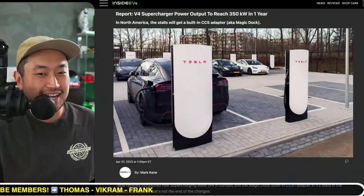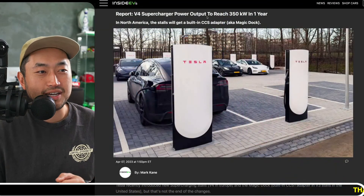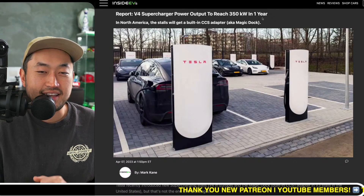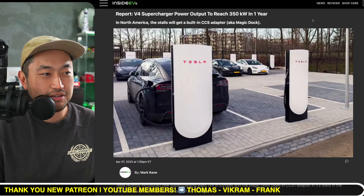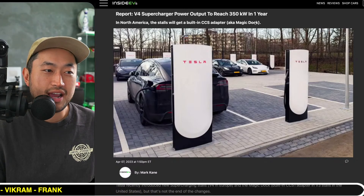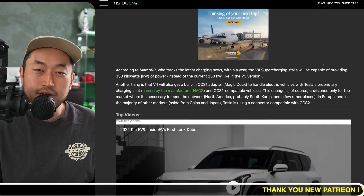Today's video is sponsored by my Patreon — link down below in the description if you want to support the channel. Shout out to Inside EVs: their report says V4 supercharger output will reach 350 kilowatts in one year. In North America, these stalls will get a built-in CCS adapter, aka the magic dock.